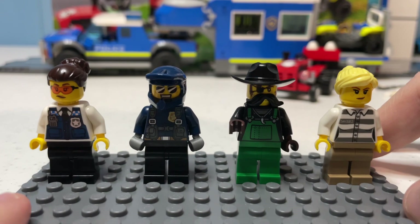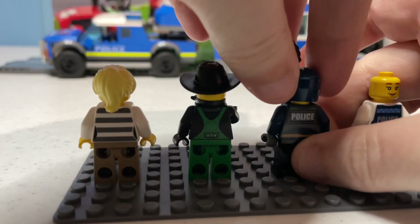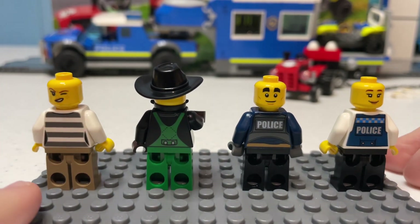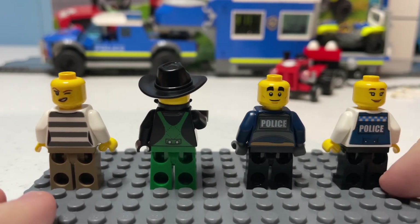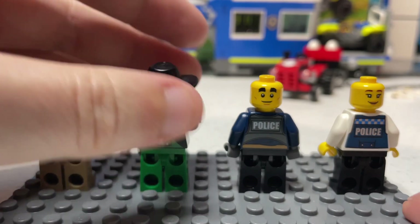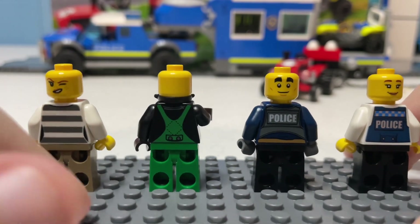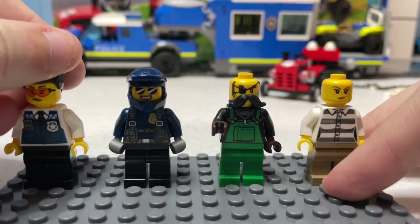Snake Rattler's new torso has him in farmer's overalls. Of the four figures, only three have alternate expressions, though all four do have back printing. The expression for the crook on the left was previously used for a police officer in the 2020 police station — it's a little weird seeing it used on a crook now. Duke Detain's facial expression is the same as his regular version, same for Lieutenant Goodhart. Snake Rattler does not have an alternate expression. I do like the back printing on Goodhart and Rattler, and I appreciate they now have a more female-oriented prisoner torso. That's it for the minifigures.